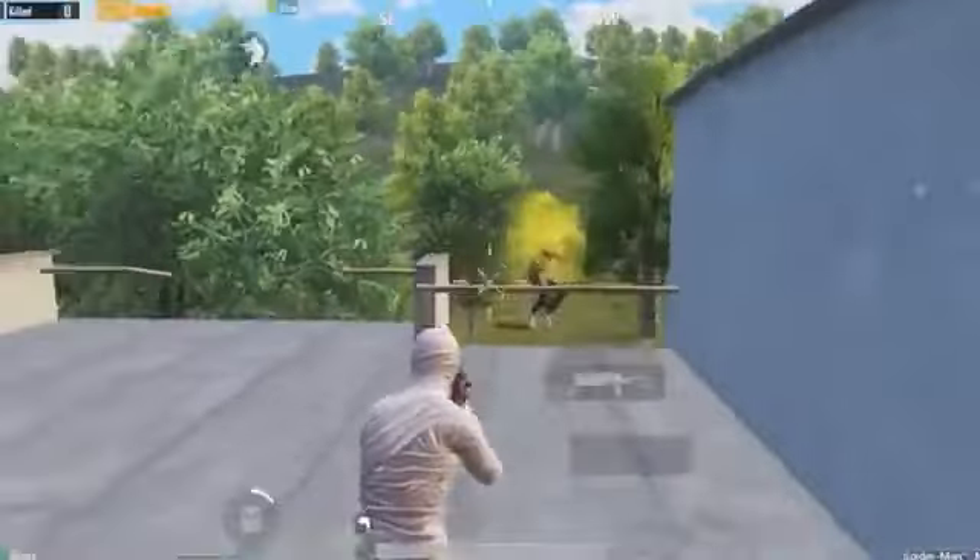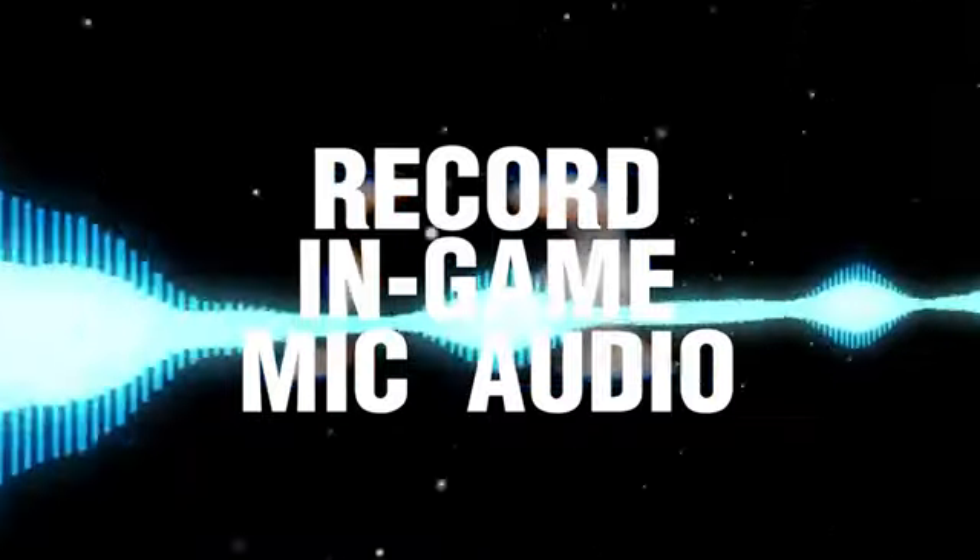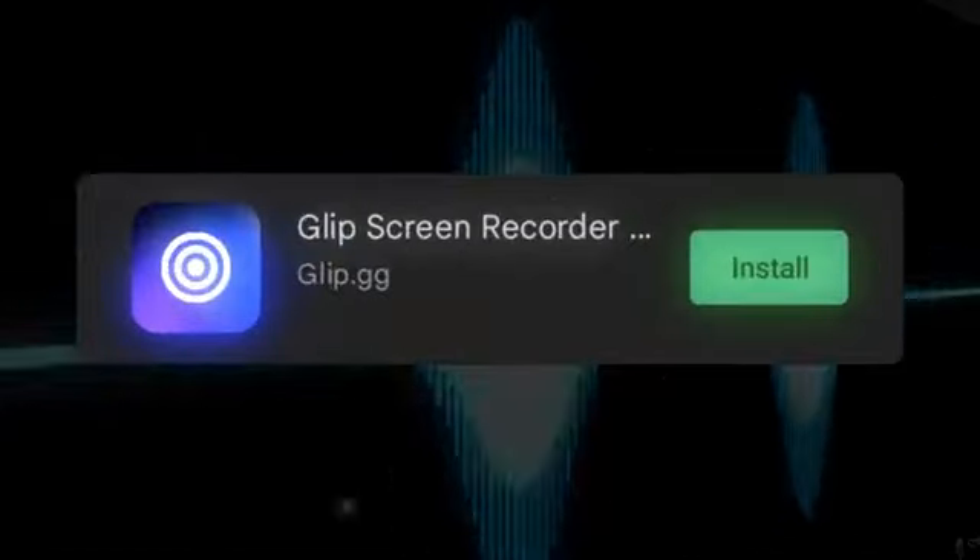So guys, today I have brought you a best screen recorder whose name is Glip Recorder. Glip Recorder records in 60fps without any lag, and with in-game sound and your teammate's sound. And if you don't have enough storage on your phone, you can also get free cloud storage. So download it from the link in the description.